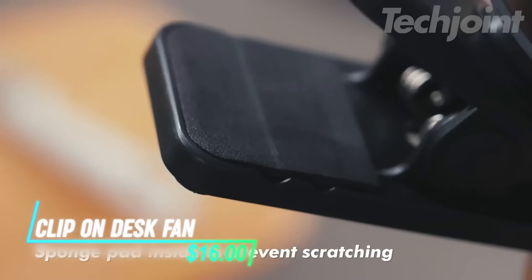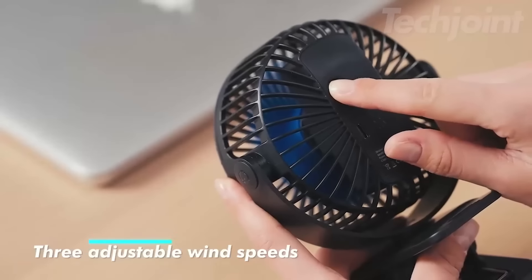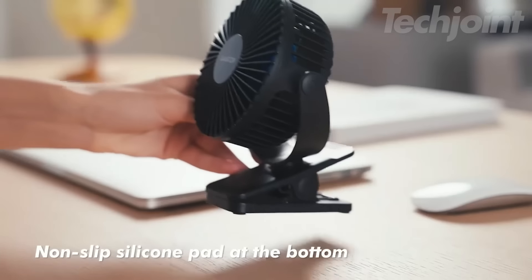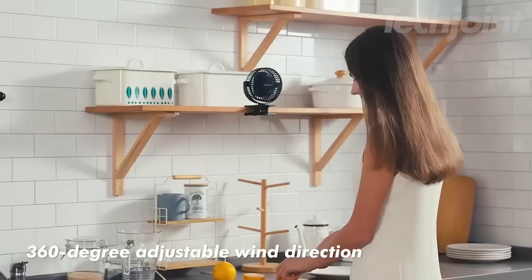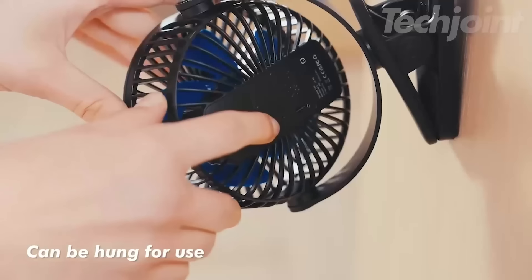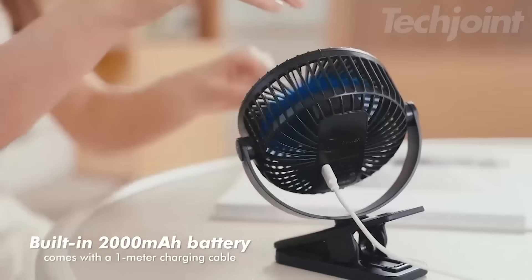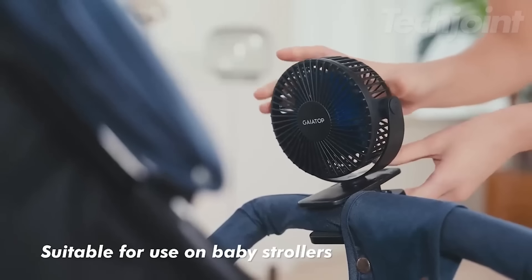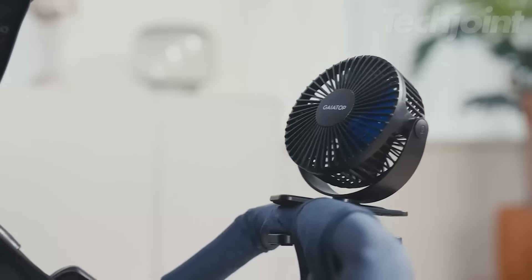Stay cool wherever you go with this powerful clip-on fan. With three adjustable speeds and whisper-quiet operation, it's perfect for your desk, stroller, or camping trips. The 360-degree rotation ensures optimal airflow, while the rechargeable battery offers hours of use. Lightweight and portable, this mini fan is an essential companion for hot days or travel adventures.